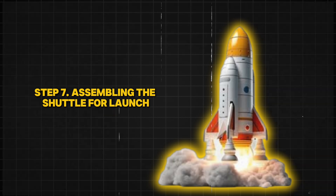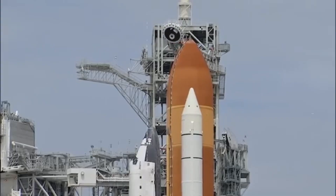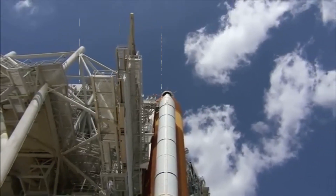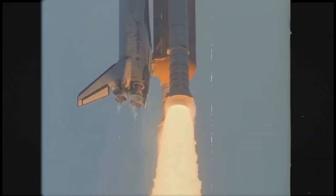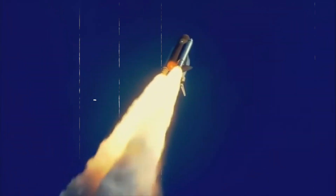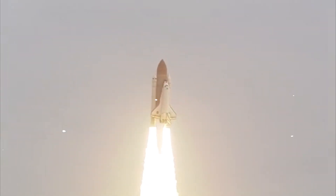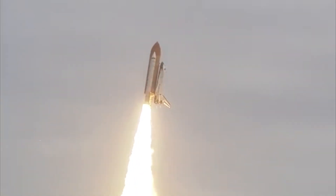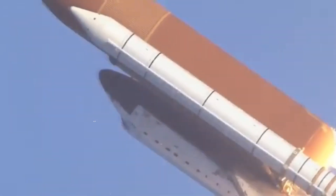Step 7: Assembling the Shuttle for Launch. Once all the parts — the orbiter, rocket boosters, and fuel tank — are complete, they are carefully assembled at NASA's Vehicle Assembly Building. This building is so huge that clouds can form inside. The parts are stacked together using giant cranes, and every connection is inspected multiple times. Even a tiny gap or loose screw could lead to mission failure. Once assembled, the entire shuttle is placed on a special platform that will carry it to the launch pad. The process takes weeks, but every step is critical to ensuring a safe launch.